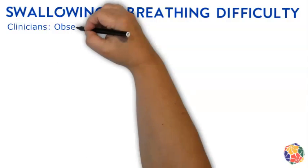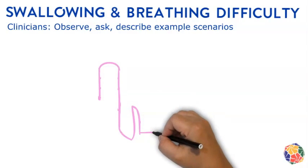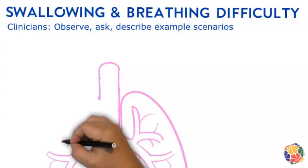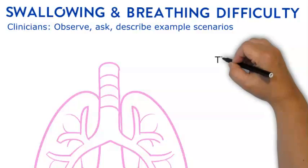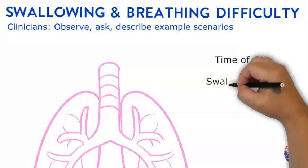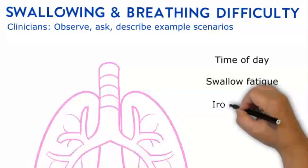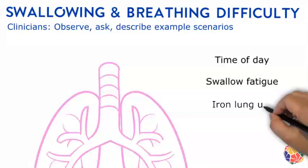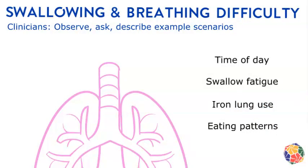Swallowing and breathing difficulty, and sometimes voice problems, can also be experienced by those who had polio. These symptoms should be carefully observed and asked about. Some people report these symptoms are noticed or get worse towards the end of the day. Remember, swallowing, breathing, and speaking are controlled by smaller muscles which can have exertion fatigue just like big limb muscles do. Breathing difficulty is usually connected with iron lung use during someone's acute polio, but not always. Although choking on food is rare, some people do report changing their eating habits, often later in the day, to avoid the risk of choking.